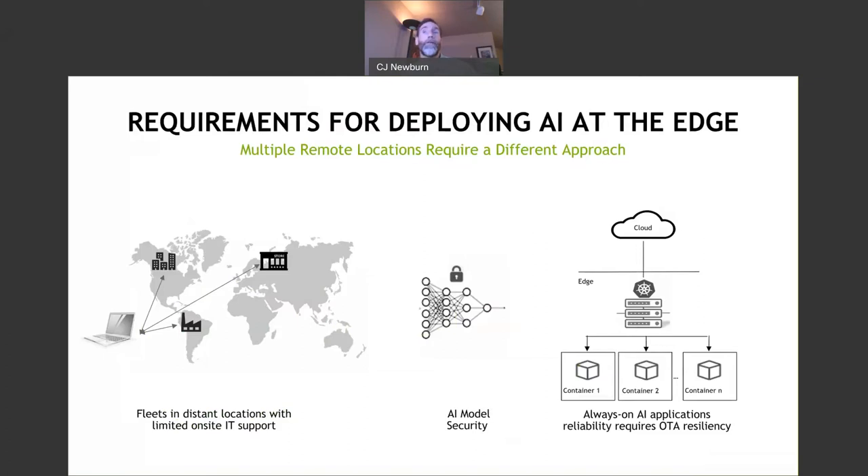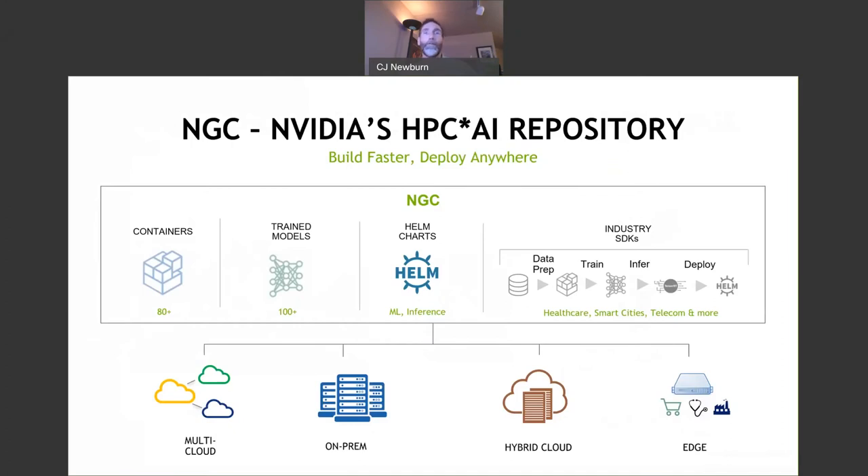Where you're interacting with the cloud at the edge, you have to be always on, reliable, and resilient even over the air. There are lots of repositories with containers, trained models, and ways to deploy them — like through Helm charts. There are lots of SDKs in the industry to work with this and lots of different platforms. You can build faster and deploy anywhere.